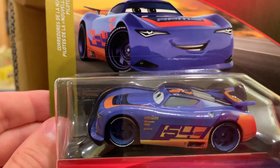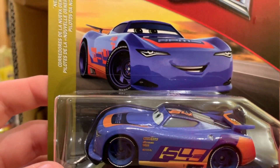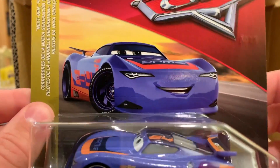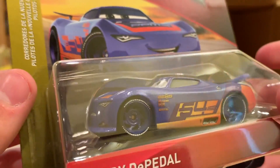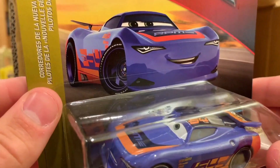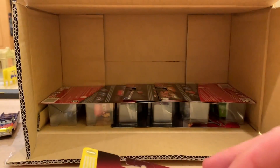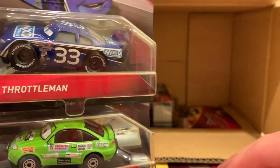We have Barry DePetal — also a new release from Thailand. He was only previously released from China in the Next Gen Racers 4-pack, so this is a significant release. He looks very different from the Chinese version. This is really our first next-gen that's been reissued as a single from that 4-pack.